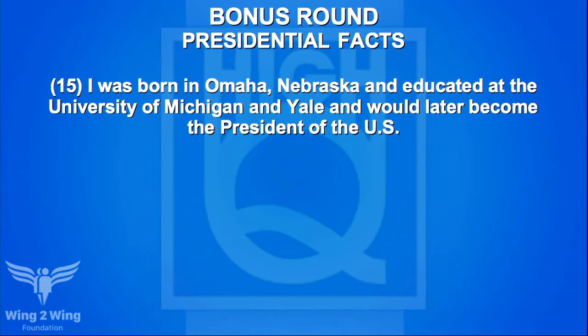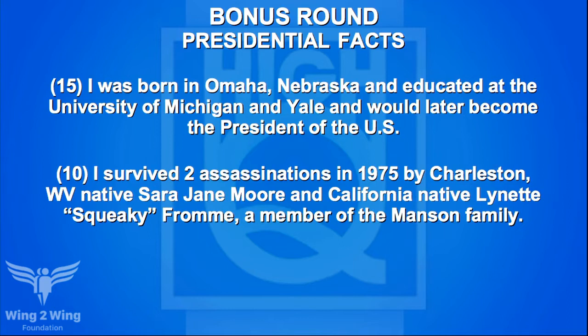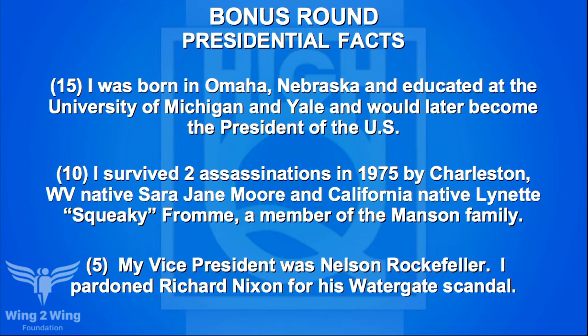The bonus round starts with Team B and Caden — a 15-point presidential facts clue: I was born in Omaha, Nebraska and educated at the University of Michigan and Yale. Caden passes. Ten-point clue: I survived two assassination attempts in 1975 by Sarah Jane Moore and Lynette 'Squeaky' Fromm, a member of the Manson family. Moving to the five-point clue: my vice president was Nelson Rockefeller and I pardoned Richard Nixon for Watergate. Caden guesses Reagan — not Reagan. McCaden answers Ford — Gerald Ford is right, five points.